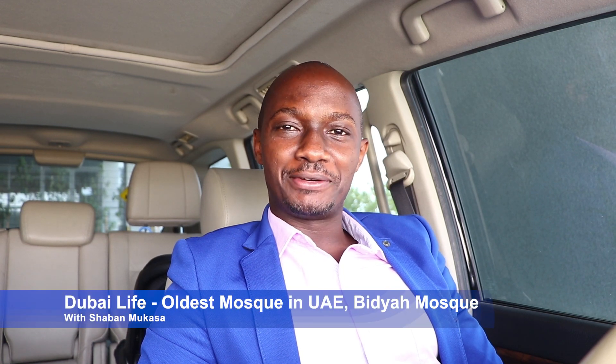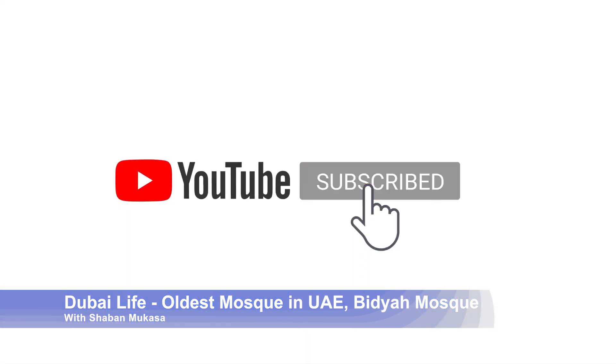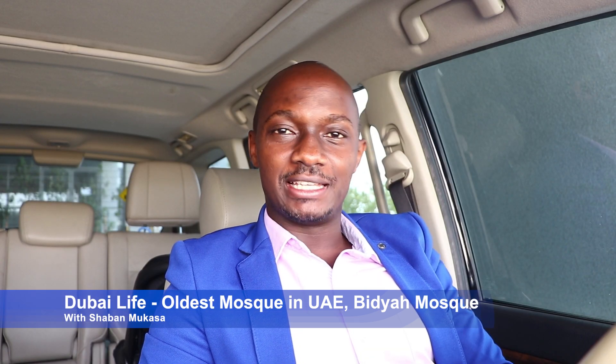Hello viewers of Dubai Life with Shaban. Thank you for watching and thank you for supporting me — and by supporting I mean subscribing, liking, and sharing the videos. In case you haven't by now, you should be clicking on that red button just below on your screen. Today's video is about the oldest standing mosque in the United Arab Emirates.